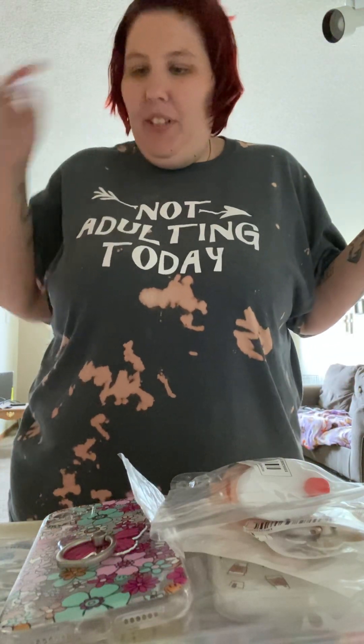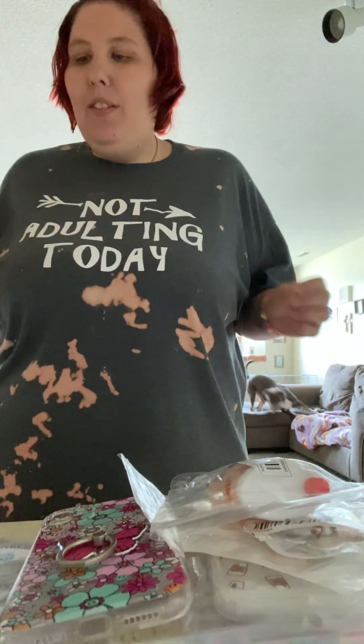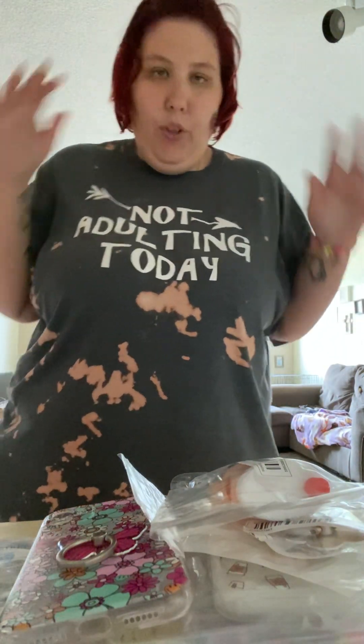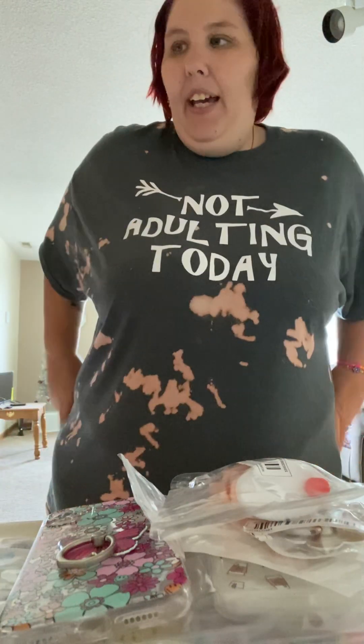Hey y'all, welcome back to my channel! If you're new here, hi, my name is Tina and welcome to Tidy Up with Tina. I'm so glad you're here for another video. Today's video is a Temu haul — these are things I've gotten over the past few weeks. Temu, if you don't know, is basically the affordable version of Amazon.